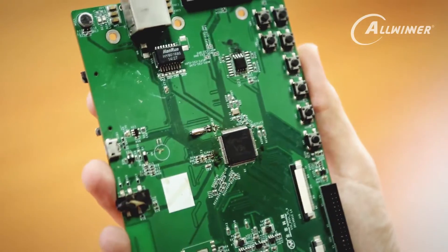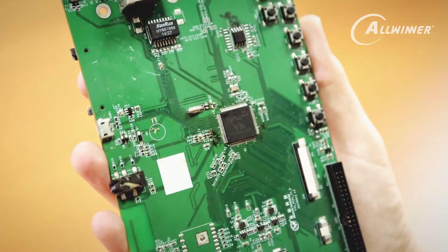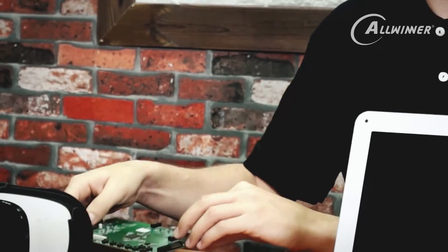Here I have a PCB, and on this PCB you can see one of Allwinner's V-series processors. This would be used in something like a video camera or some kind of security device or video device. We have some other products that feature our processors. Most of the processors go into consumer electronics — things that you're probably familiar with, even though you might not be familiar with Allwinner.